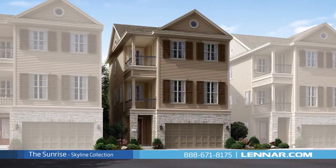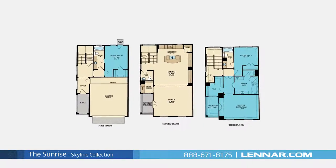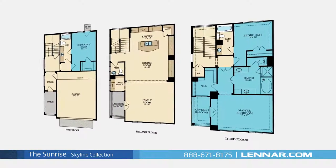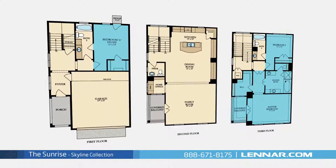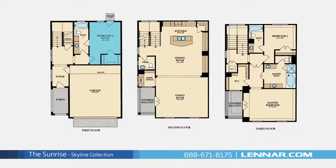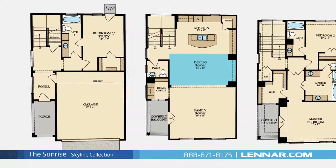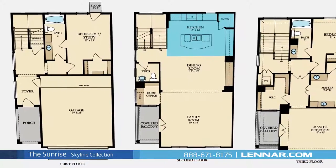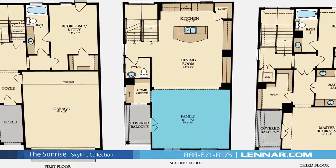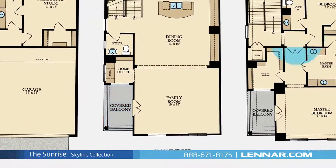Welcome to the Sunrise floor plan. This beautiful three-story home includes three spacious bedrooms, with a master and second bedroom located on the third floor and one additional bedroom on the first floor. It also features three full bathrooms and one half bathroom, an optional private study, a home office, an elegant dining room, a gourmet kitchen with a granite center island and a walk-in pantry, and a generous family room that interacts perfectly with the outdoor covered balcony.